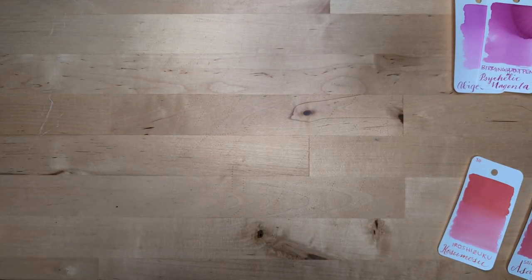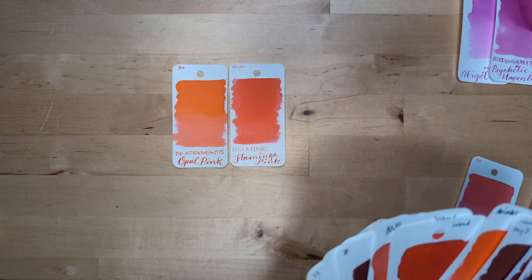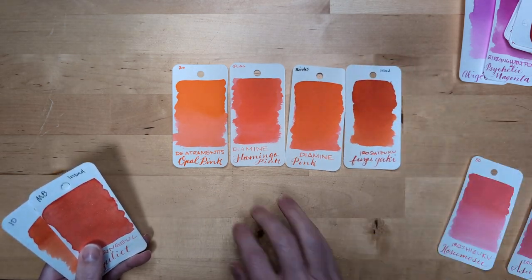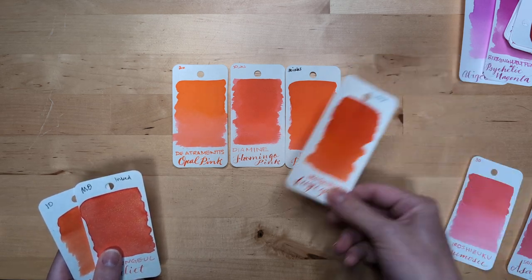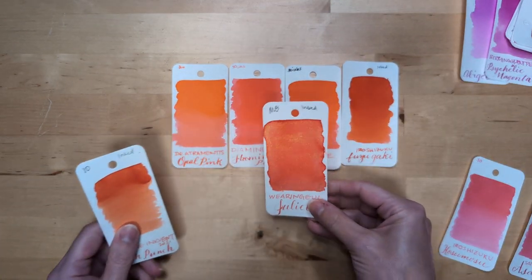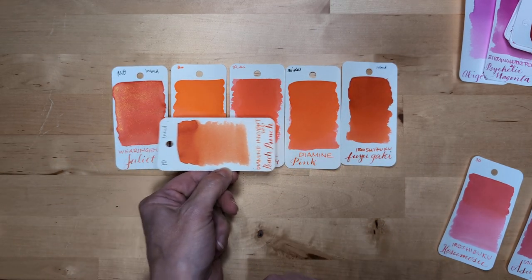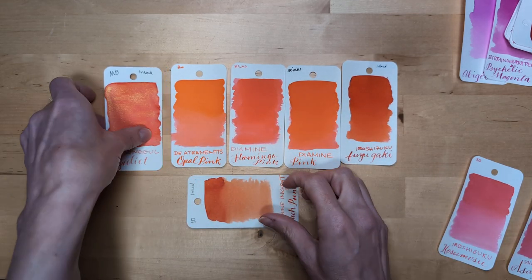Then our friends here — opal pink and flamingo pink — and Diamine Pink. Then Hiroshizuku Fuyugaki. This is orange. I just want to point out this is decidedly an orange ink — it's pinkish for an orange, but there you have it. Juliette by Waringo fits right in, except it has a gold shimmer. And then Diamine Inkimint Peach Punch is more orangey. But these pink inks fit right in with these oranges.